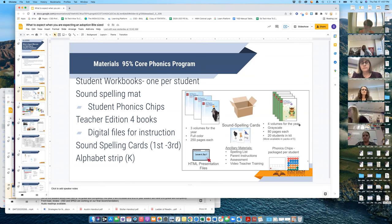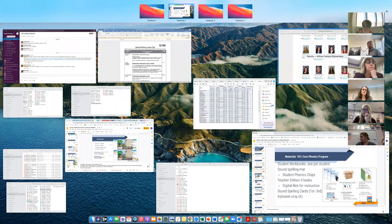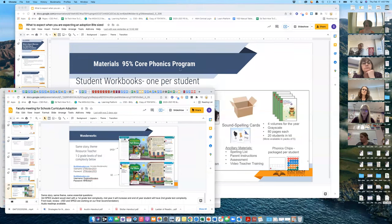Second grade teachers get four volumes of the student workbooks, and third grade as well. Teachers also get what they call an HTML file presentation. A lot of teachers use slide decks to teach from, and those slide decks are already made for you. You get a key code and they're all ready to use.